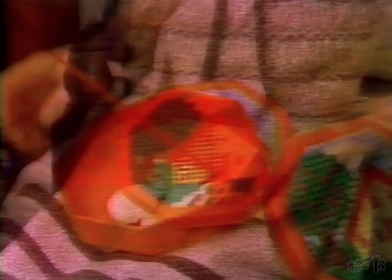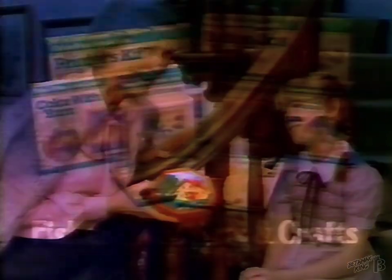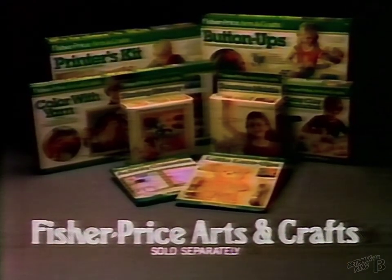They can make beautiful needlepoint boxes to keep very special things. That's Susie, and she's only eight. Oh, Grandma. Fisher-Price Arts & Crafts, each sold separately.